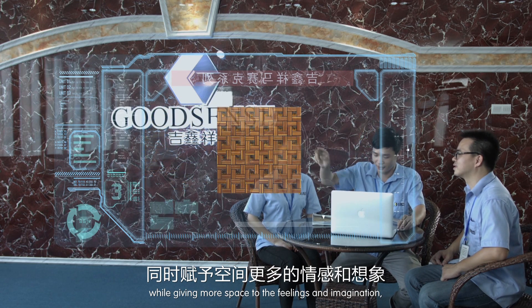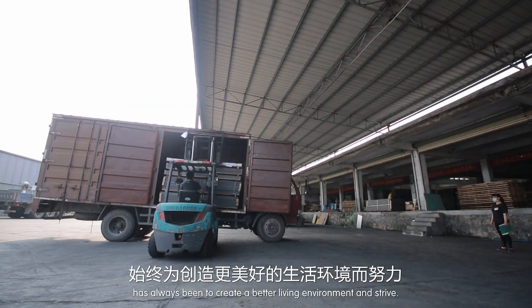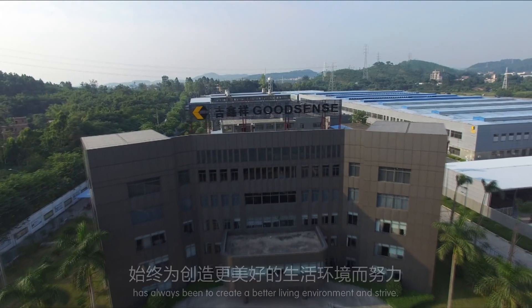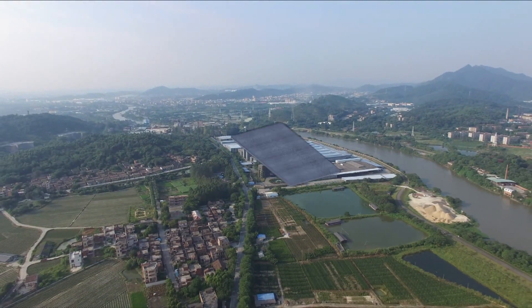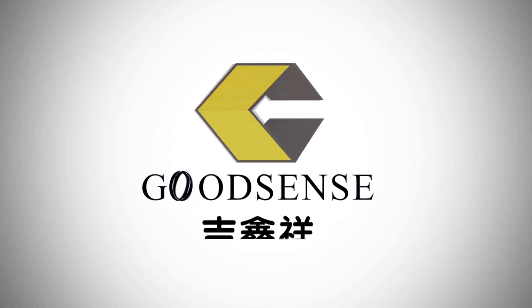Good Sense Mosaic has always strived to create a better living environment for your entire building.